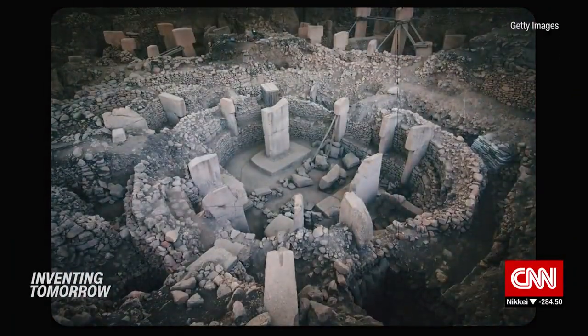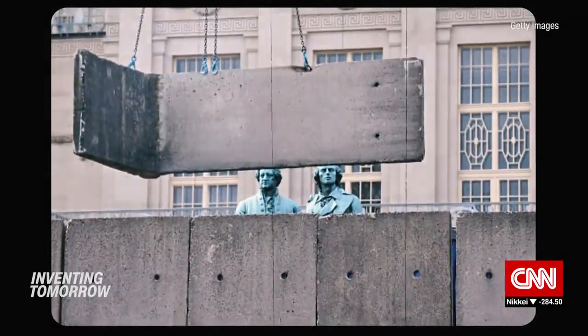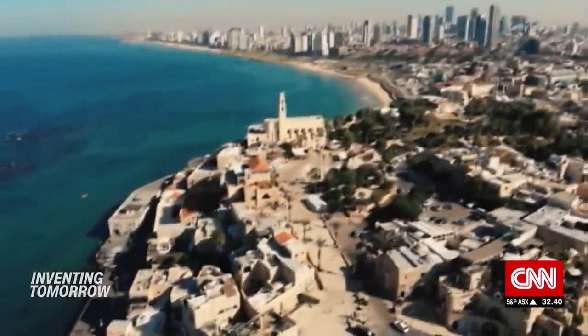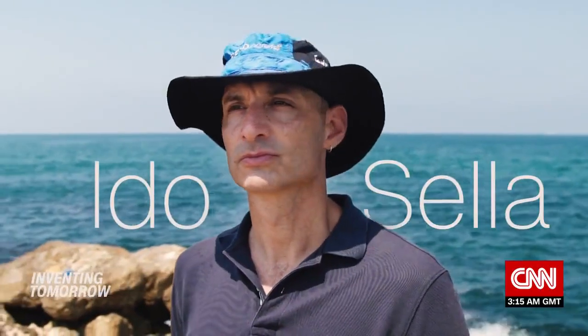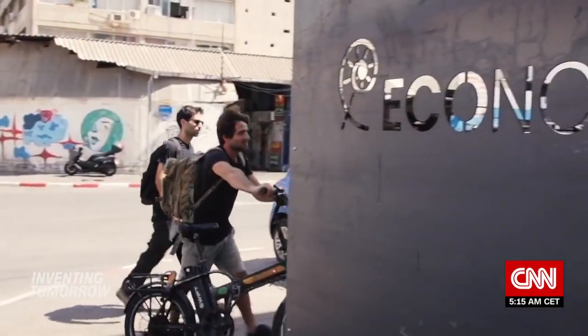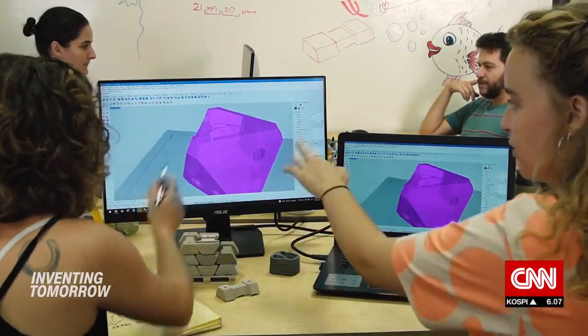For thousands of years humans have been building with concrete. Long-lasting and weatherproof, concrete is the most widely used man-made material on earth. In Tel Aviv, on Israel's Mediterranean coast, marine biologist Ido Sela co-founded startup E-Concrete in 2012 to develop an alternative — one that helps turn bare man-made structures into thriving ecosystems.